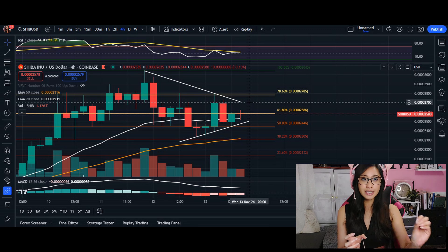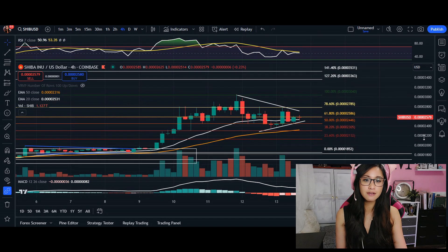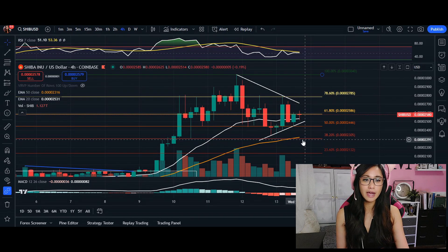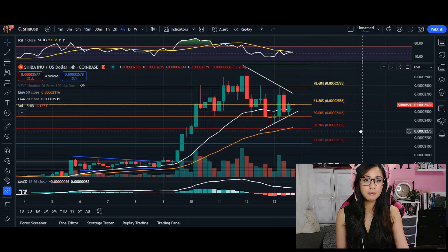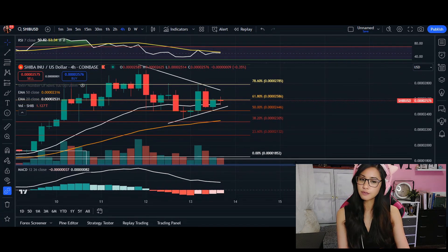It is either going to be a breakout in an uptrend or a downtrend. On the four-hour time frame, it is a continuation of our uptrend if we break out towards the top, whereas if we broke out towards the bottom it's going to be a complete reversal.